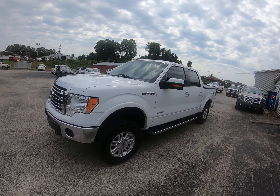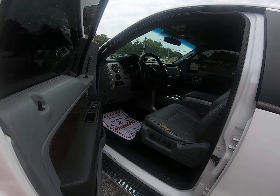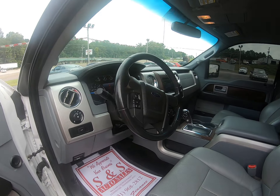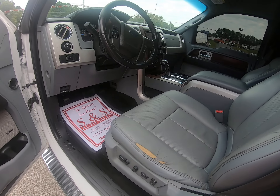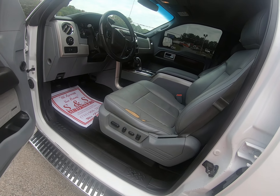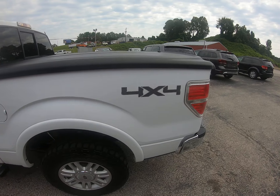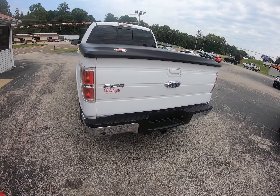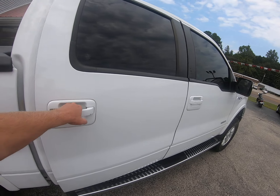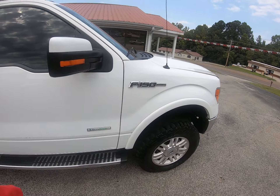Okay folks, today we got a nice 2014 F-150 Lariat EcoBoost four-wheel drive. Looks like I already got it running for us. Got the power seats, it's loaded up — steering wheel controls, voice, phone, Bluetooth. Does have a tear right there in the seat, but we can get our upholstery guys to fix it. Got the step bars and a bed cover on the back. Tinted windows, power passenger seat as well.